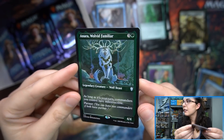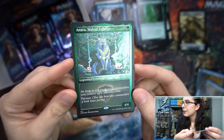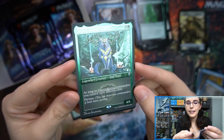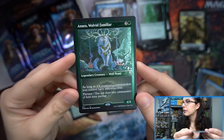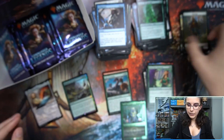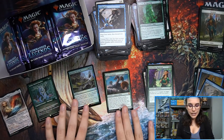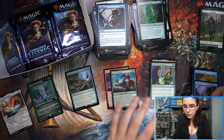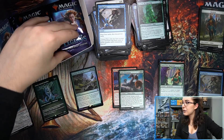We have an etched foil here — Anara, Wolvid Familiar. I like the way that green looks — that is really nice. As long as it is your turn, commanders that you control have Indestructible, and it has Partner. That is really nice looking. I'll make some more room over here — we'll see how many etched cards we get per box. I would think it'd just be one, but I'm definitely not opposed to multiple.